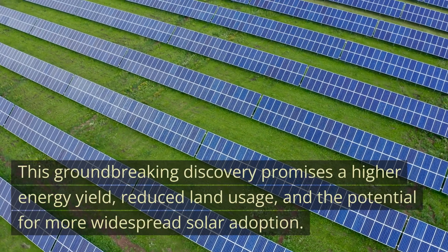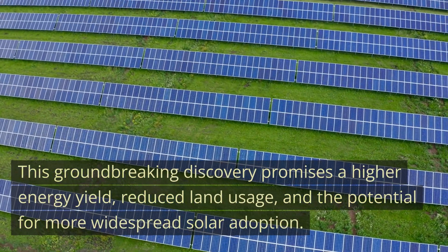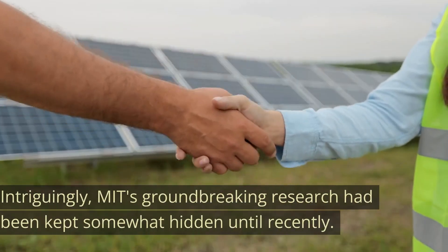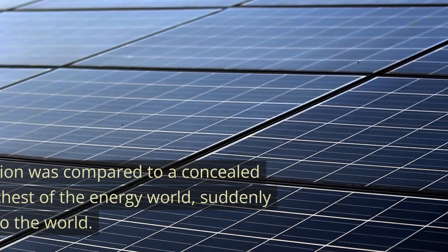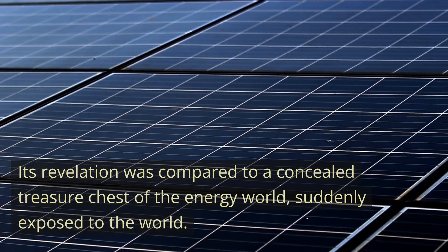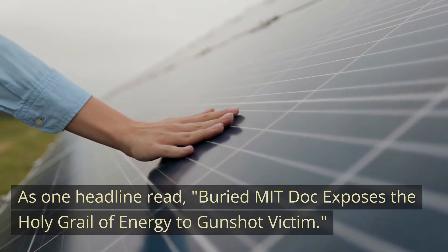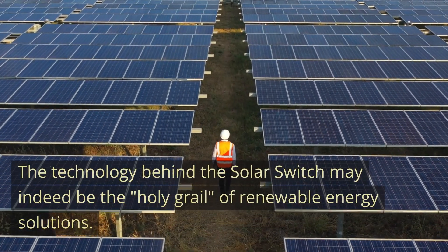This groundbreaking discovery promises a higher energy yield, reduced land usage, and the potential for more widespread solar adoption. Intriguingly, MIT's research had been kept somewhat hidden until recently. Its revelation was compared to a concealed treasure chest of the energy world, suddenly exposed. As one headline read, 'Buried MIT doc exposes the holy grail of energy.' The technology behind the solar switch may indeed be the holy grail of renewable energy solutions.